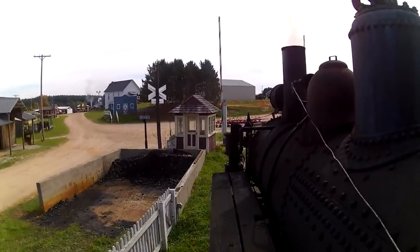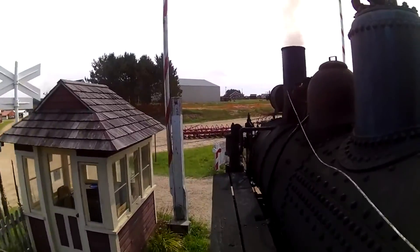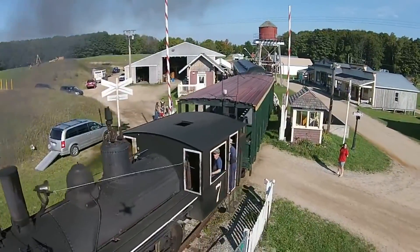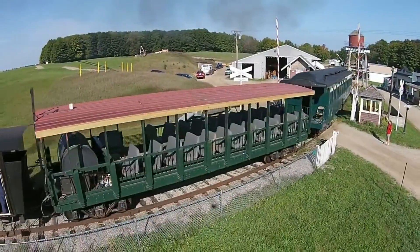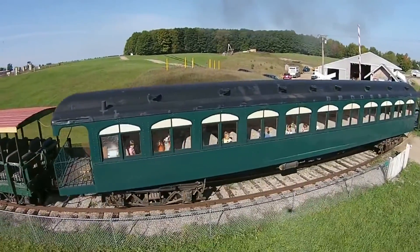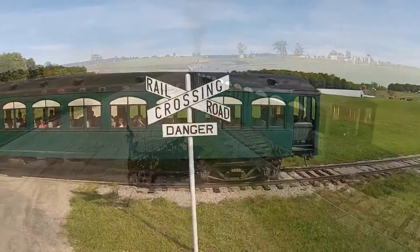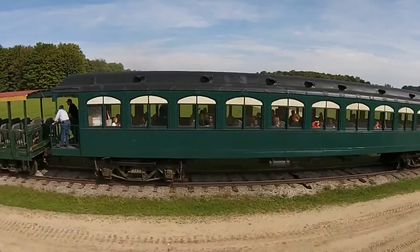In 1967, a group of tractor and engine enthusiasts banded together to show off their antique equipment at Joe Redman's farm in Cadillac, Michigan. The show was such a success that they decided to form a non-profit organization called the Northwest Michigan Engine and Thresher Club. Two years later, the show had outgrown Joe Redman's farm, so 70 acres were purchased west of Buckley, Michigan for the annual show. Today that show has grown by leaps and bounds and is now known as the Buckley Old Engine Show.